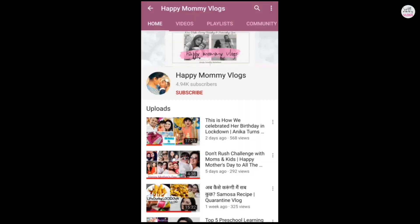Subscribe to the Happy Mommy Vlogs YouTube channel and click the bell icon to see all the latest updates first.